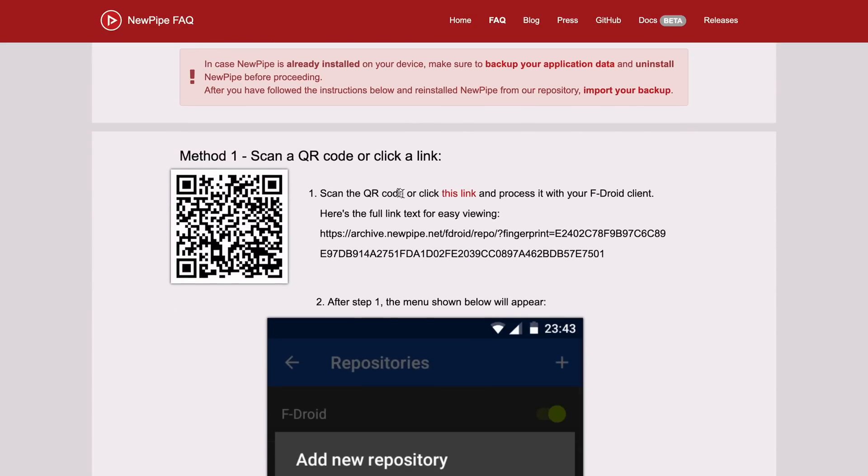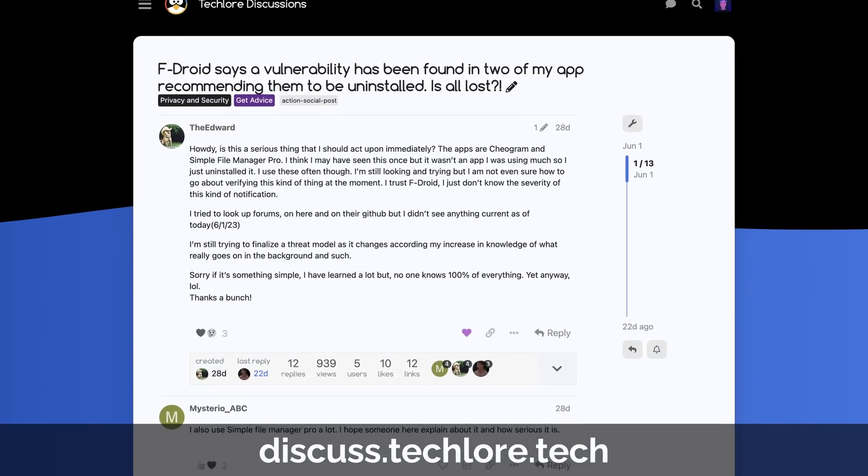Despite all the positivity about F-Droid, keep in mind that it is not foolproof. In fact, there have been a couple of security issues that have come up in F-Droid applications. Just because it's on F-Droid doesn't mean it's entirely safe, and doesn't mean that something bad can't happen to you — just something to think about.